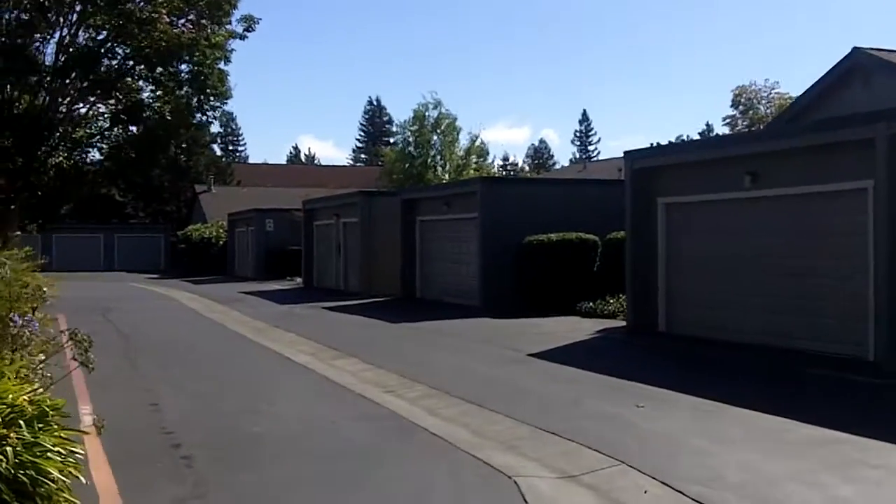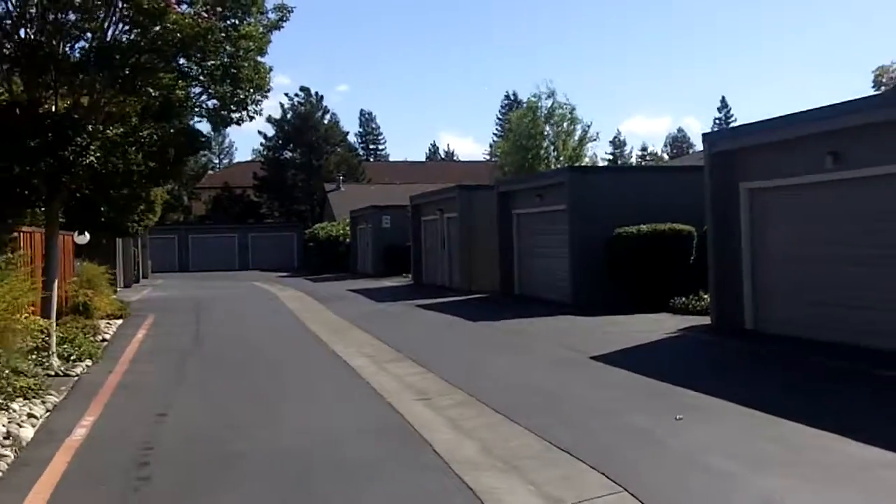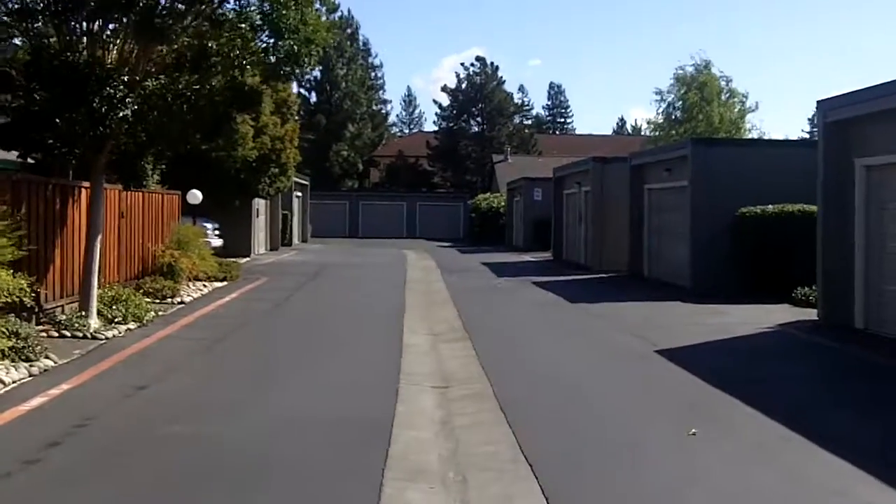Just wanted to show everyone what a wonderful job these guys did. Another HOA painted by Signature Painting.